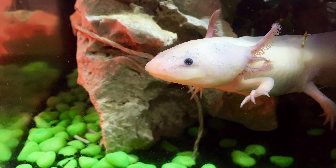To survive, they need clear, cool water around 60 to 64 degrees Fahrenheit or 16 to 18 degrees Celsius, minimal currents, and abundant cover.